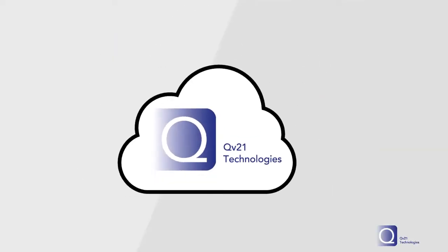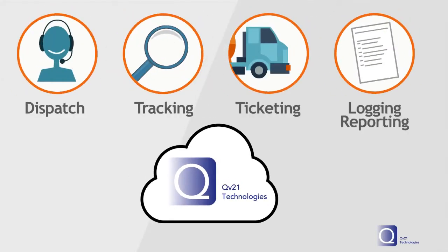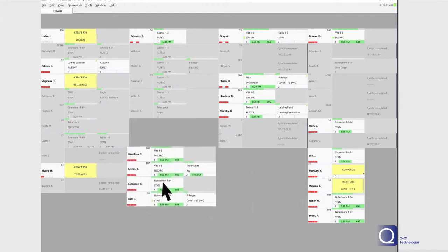QV21's Logistics Framework is a robust, cloud-based, end-to-end logistics system for dispatch, tracking, ticketing, logging, and reporting all in one system. The QV21 industry-leading SaaS product suite provides dispatch tools.